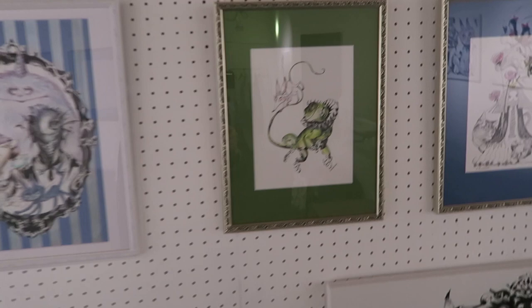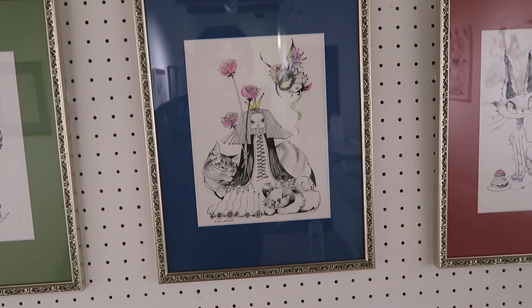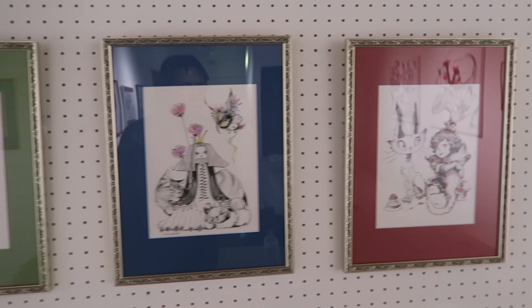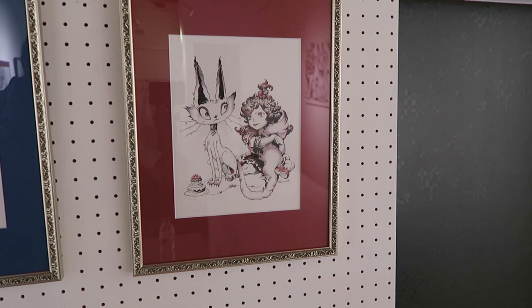We have this one — a lizard and a small little fox. A queen with a huge cat, a dog, and a bird. And then we have this one — oh, that's pretty cool. I didn't even notice this one earlier, but it's a cat and then there's like a girl coming out of its tail. That's pretty amazing.